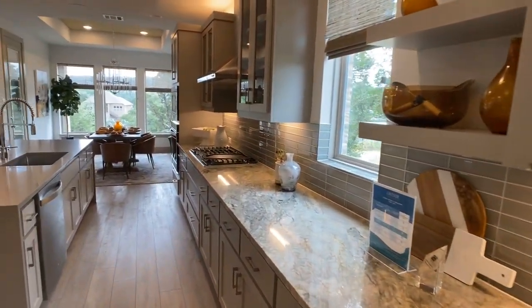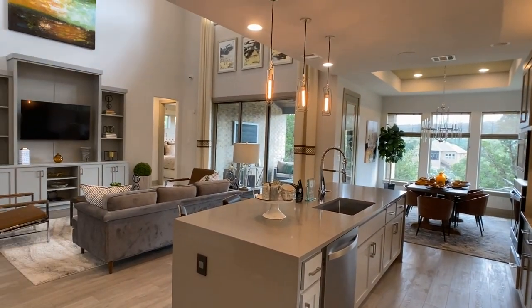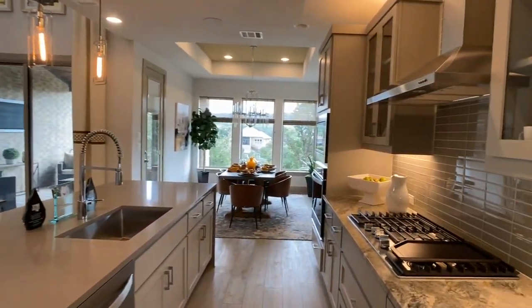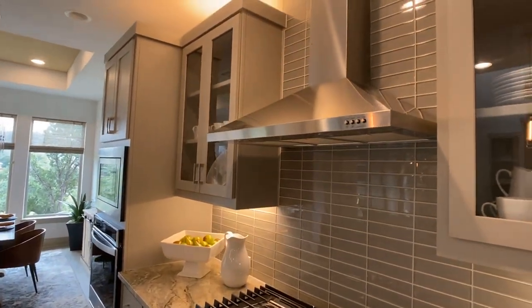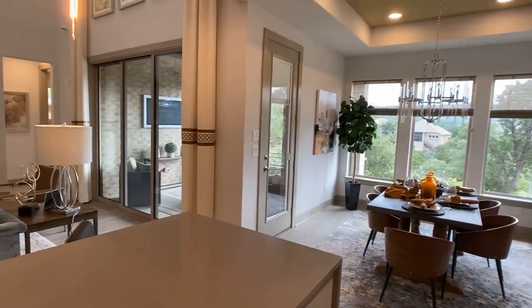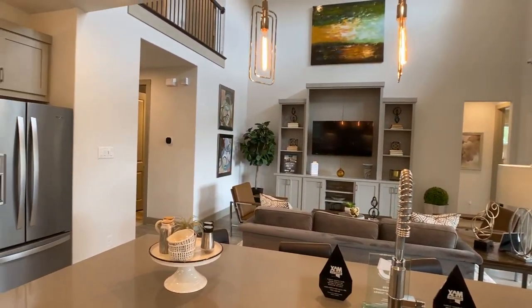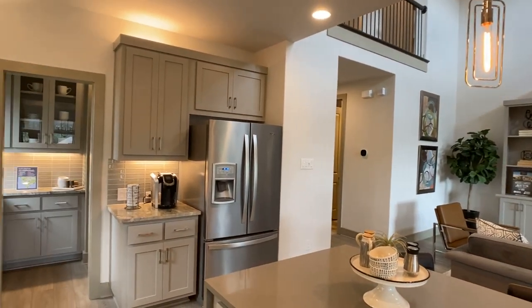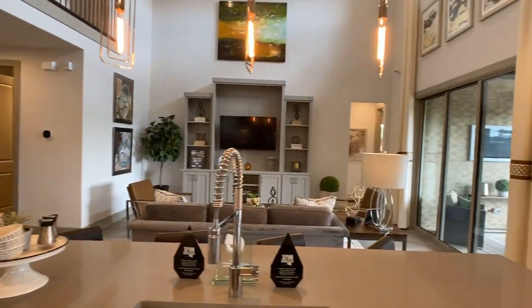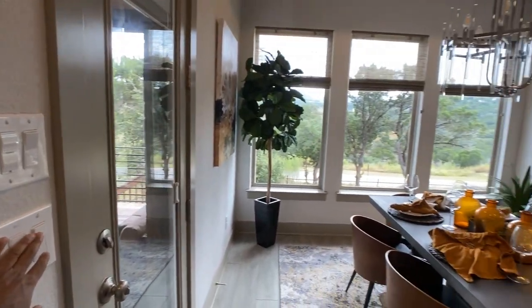Lots of upgrades here — keep in mind it's a model home, so it tends to be over-upgraded beyond what most average homeowners do. Always a good idea to get an average of design and structural upgrades in the community you're looking at. Most homeowners put money into the kitchen and owner's bathroom, and structural upgrades that open up the space like glass sliding doors. Upgrading the pantry may not be necessary, since that's usually a closed-door space that most people don't upgrade.